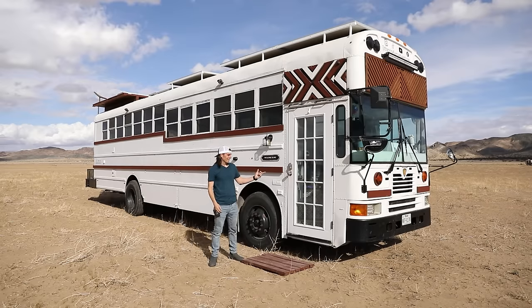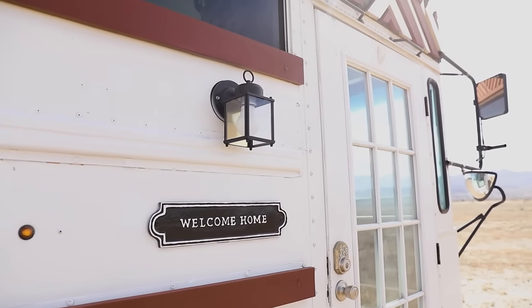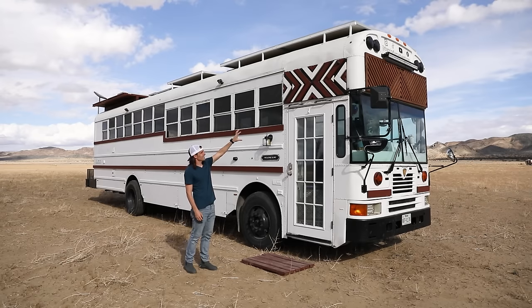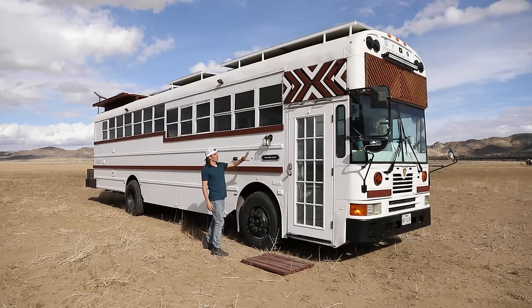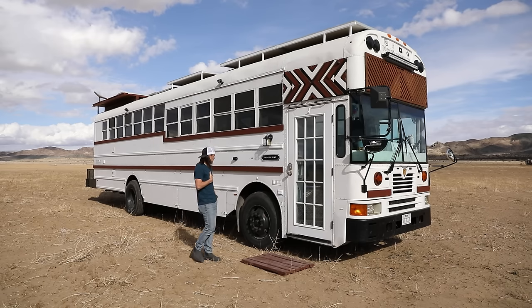We decided to take off the original bus doors and put on a house door to make it feel a little bit more homey. My wife added a welcome home sign and a cute little porch. One of our favorite things about our build is the wood accents we did around the front of the top — there's one on the very front and one on both sides. We also love the wood that goes down along the sides of the bus. A lot of people comment on that and tell us it's their favorite part too.